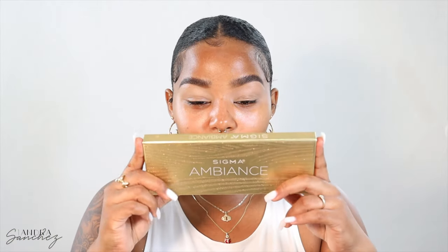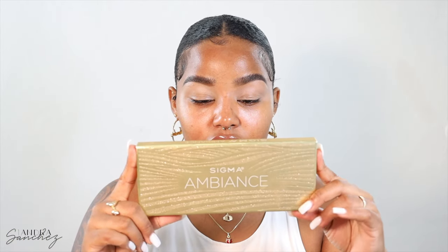I already did my brows and primed my eyes. We're going to be using the Sigma Ambience eyeshadow palette. Sigma sent me some new brushes and I was waiting to try them — they've been sitting for like a month. When I finally tried those brushes, oh my god.